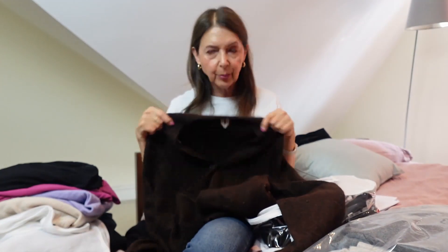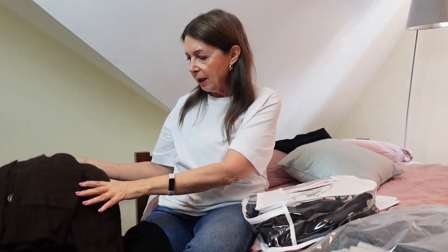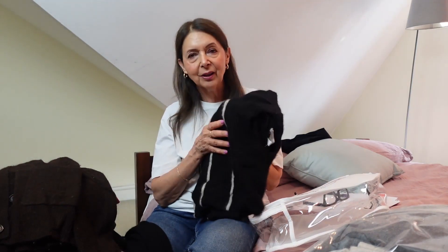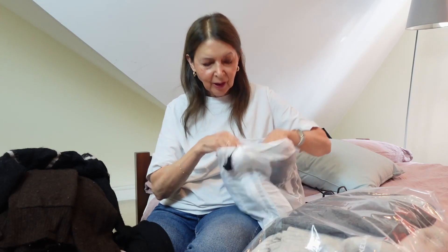This brown boxy cardi I absolutely love — chocolate brown is one of my colours, so that's all good. Definitely keeping that. And this one — I absolutely loved it at the time and wore it to death, then sort of went off it. I think it's because it's alpaca. I did sell some of my alpaca jumpers that were in my very first capsule wardrobe video, but I kept this one because I like the colour and the boxy oversized style. We'll see whether I wear it or not.